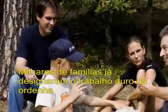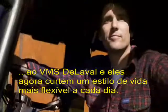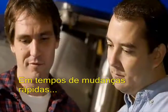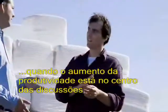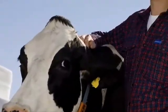Thousands of families have already handed over the heavy chores of milking to a DeLaval VMS and they now enjoy a more flexible lifestyle every single day. In fast-changing times, when increased productivity is at the centre of all discussions, you have the freedom to choose how you use your time better and improve your daily life.